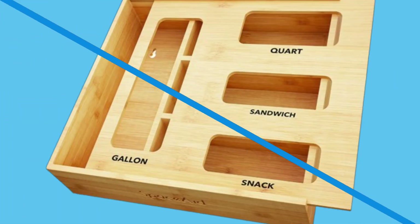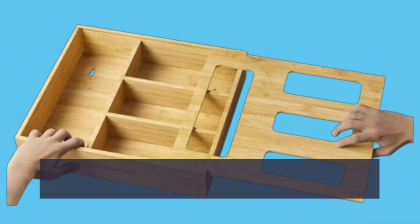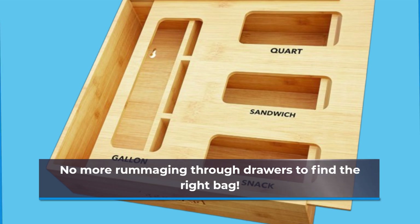One of the standout features of the Space Aid Organizer is its compatibility with various bag sizes. Whether you use gallon, quart, sandwich, or snack bags, this organizer has a slot for each, allowing you to store everything in one convenient place. No more rummaging through drawers to find the right bag.